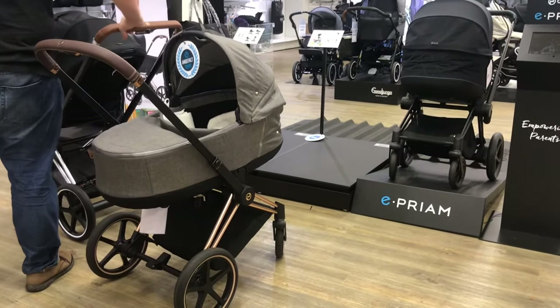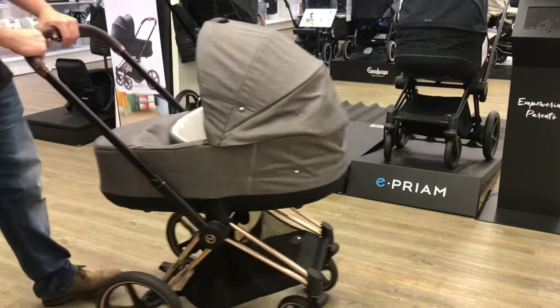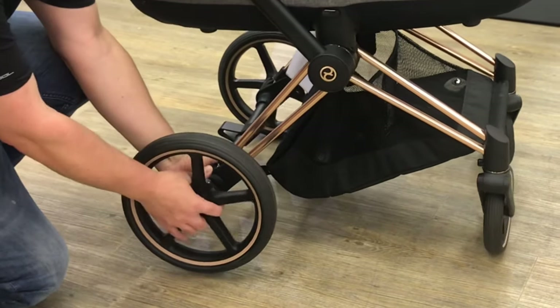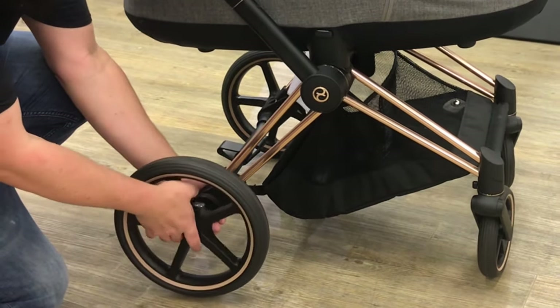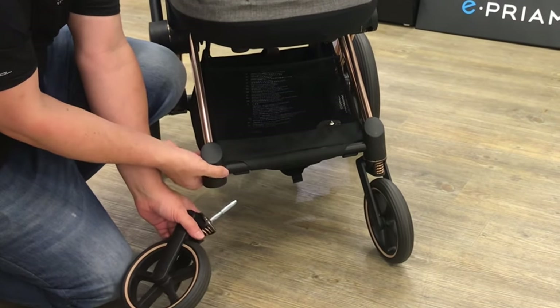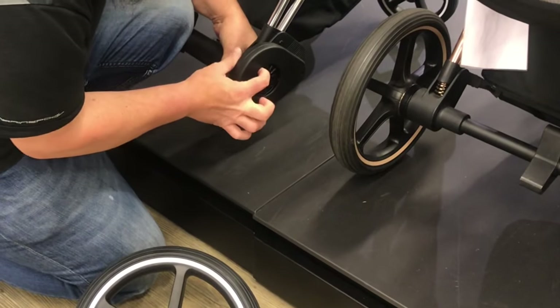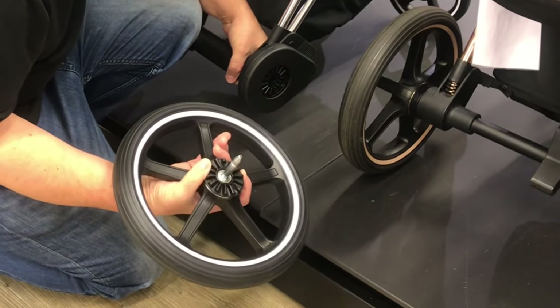Today we're going to be looking at three strollers that we feel are overpriced on the current market. None of these are all-in-all bad models — if they were, I doubt they'd be as popular as they are — but rather they're just strollers that, through brand recognition or aggressive marketing, somehow get away with charging prices above their competitive value in comparison to other models of their respective types, despite having either a serious design defect or some other significant lack of performance in relation to price.